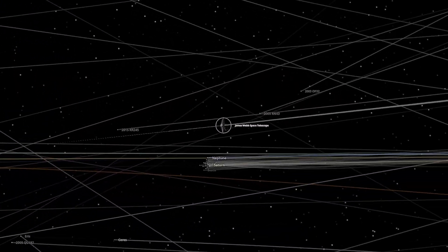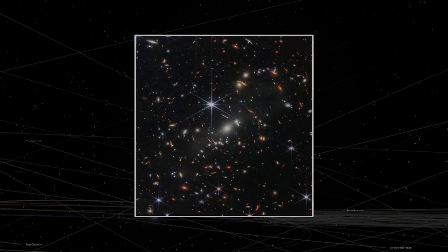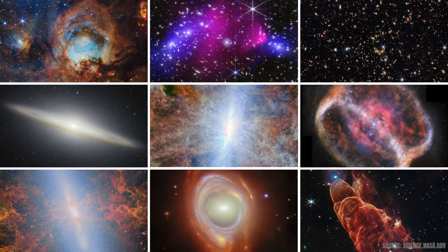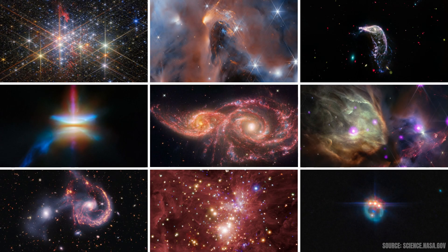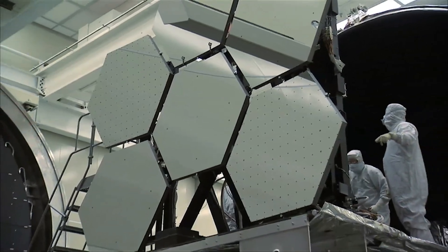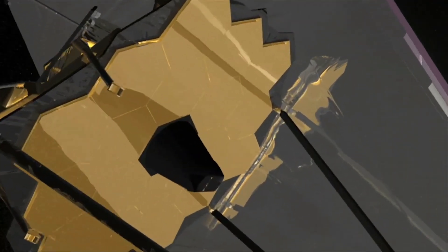Then, in July 2022, Webb revealed its first full-color science photo to the world. Since then, it has captured thousands of breathtaking views of the cosmos, and it's still by far the most powerful space telescope ever built. In this video, we'll explore some of the most stunning images ever taken by JWST, and uncover the science hiding behind their beauty.